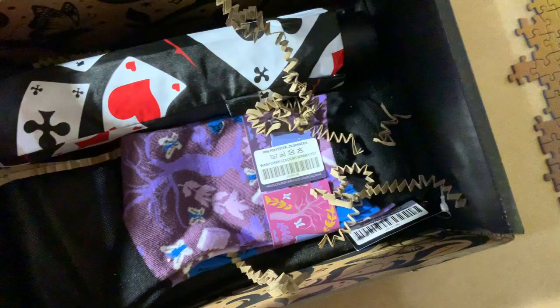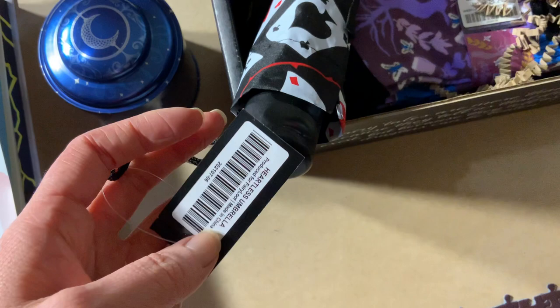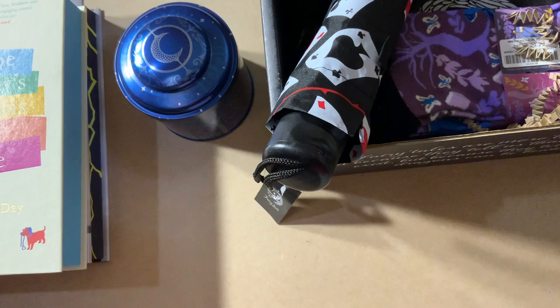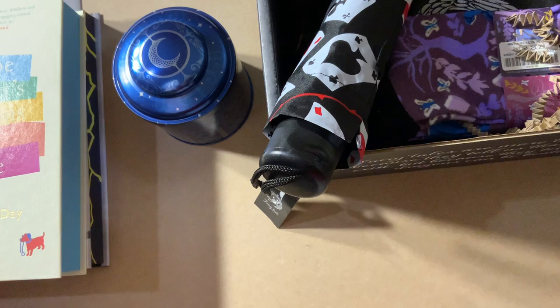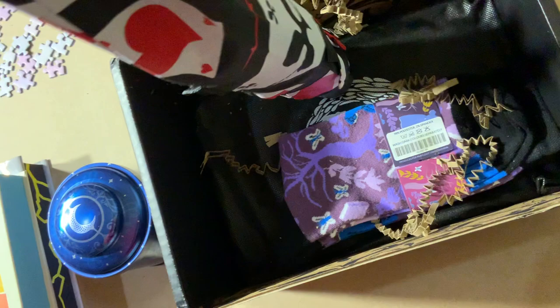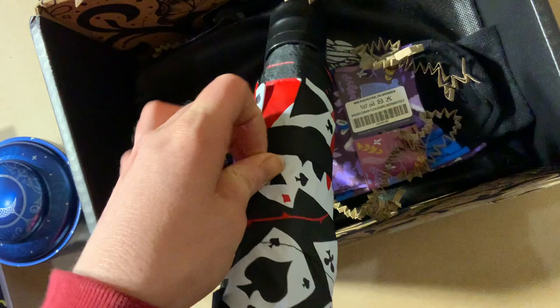There's also an umbrella — a Heartless umbrella. The card says: 'Nobody can rain on your parade when you have a snazzy bookish umbrella.' The design was inspired by an Alice in Wonderland retelling called Heartless by Marissa Meyer. I don't have that book, but it's a very cool umbrella. It'll be handy in the wet season or when I go to Darwin.